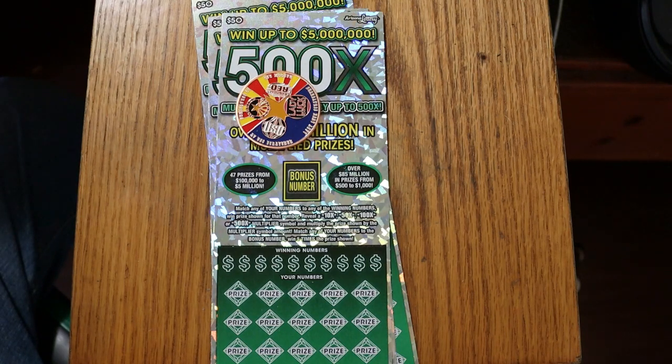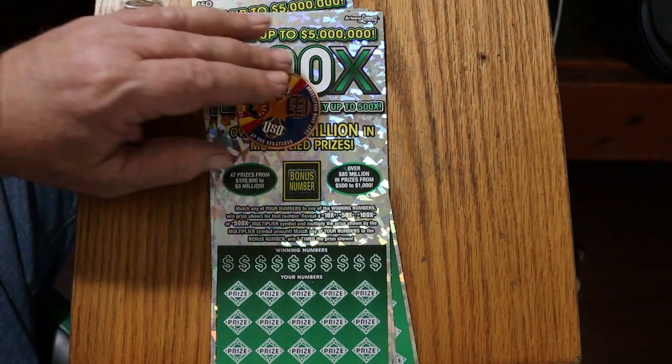We have tickets 006 through 004 going in reverse. Book number is 019997. The odds are 1 in 2.51. With that said, we're going to get started.